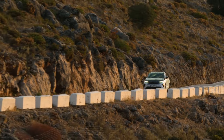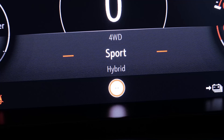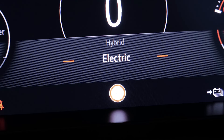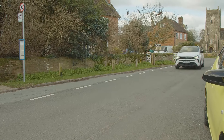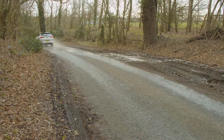The 0-62mph sprint is dispatched in 6.1 seconds on the way to a maximum of 146mph. There are three drive settings: Sport, where the car combines the power of the electric and petrol motors for livelier performance and all-wheel drive; plus Electric, where the car uses only the 14.2kWh battery-powered electric motor, resulting in an ultra-quiet, smooth drive with zero exhaust emissions and a WLTP range of up to 35 miles.